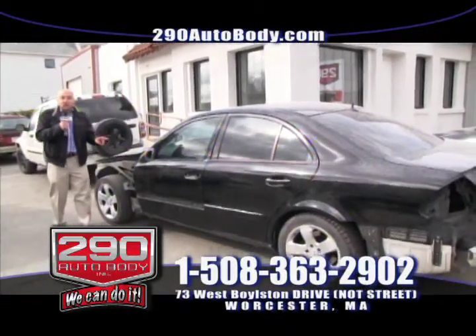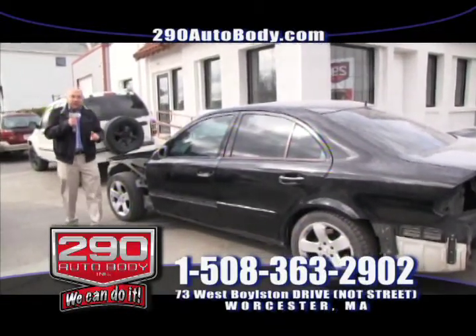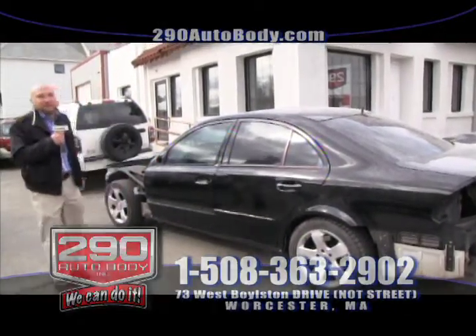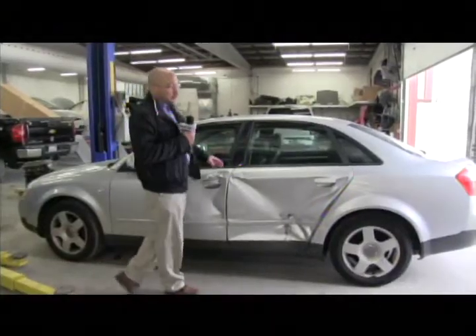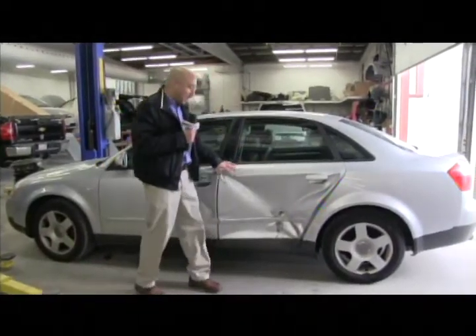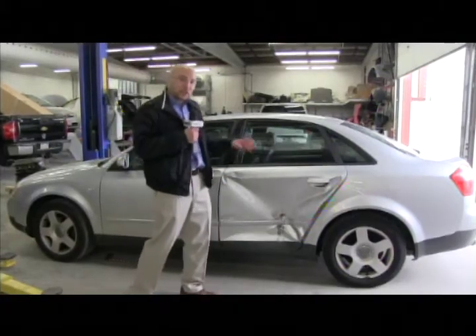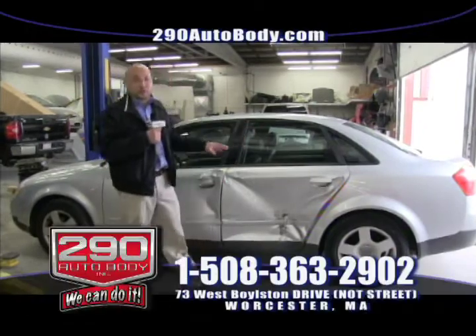We've seen customers paying for repairs twice because it should have been done right the first time. Here at 290 Auto Body, you can ensure we do it right the first time, every time. Here's another vehicle — an Audi A4 that was severely hit on the driver's side. This vehicle is getting ready to be fully disassembled. Once it's fully disassembled, it'll get a full inspection and then move on to the robotic arm that will measure up the frame.